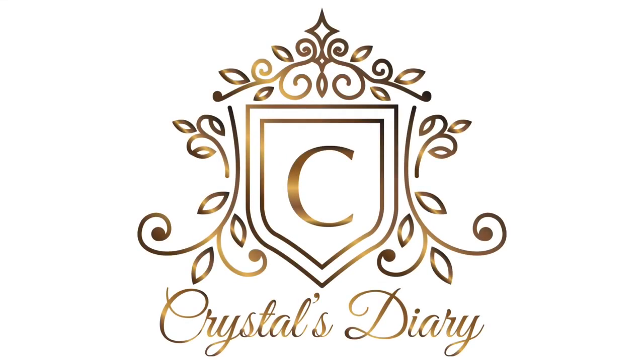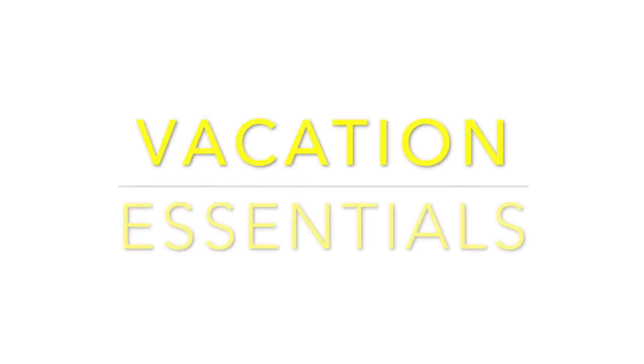Welcome back to my channel. Today I'm going to be doing a vacation necessity video — basically things that you need to take on a vacation or travel. This wouldn't be outfit-wise, but I can talk a little bit about outfits if you guys would like. I'm just going to pinpoint a few little items that really come in handy when you're on vacation or traveling.